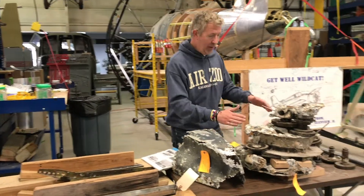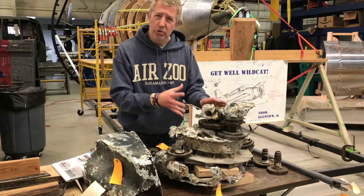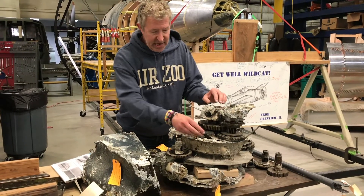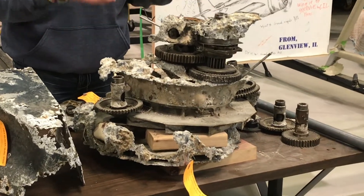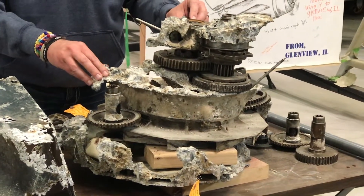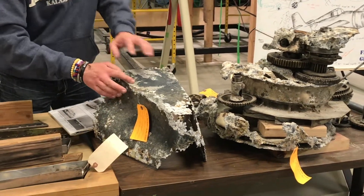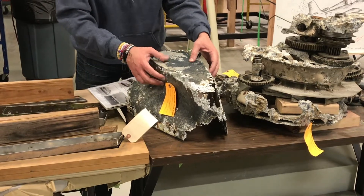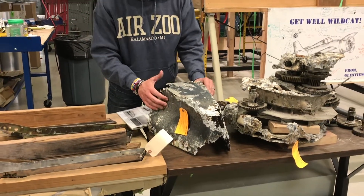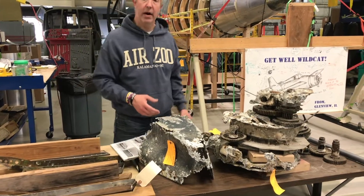If we look over here, we have a supercharger from the FM2 Wildcat made mostly of magnesium, and you can see how that acidic environment oxidized and ultimately destroyed the magnesium. However, this is the tail cone that goes up on top of the tail — this is made out of aluminum. You can see it held up a little bit better, but there's definitely a lot of destruction going on there.